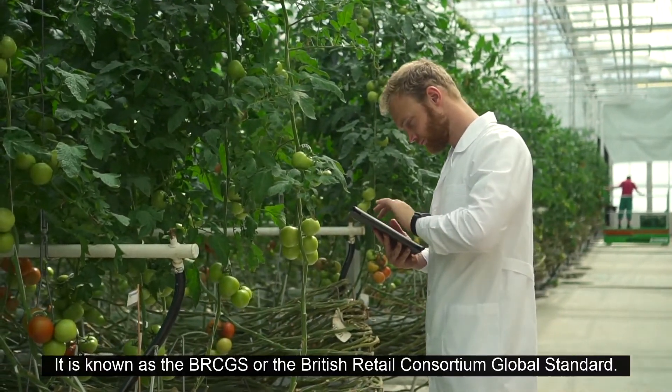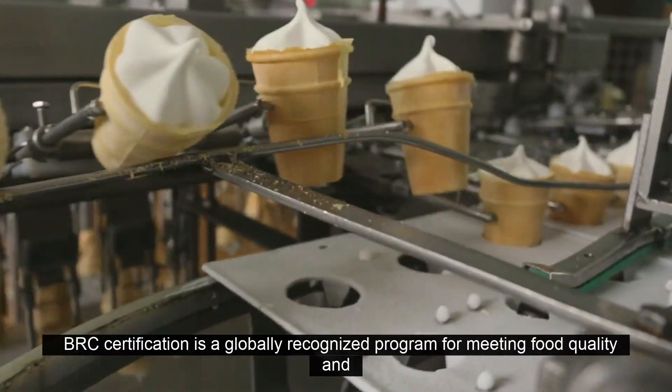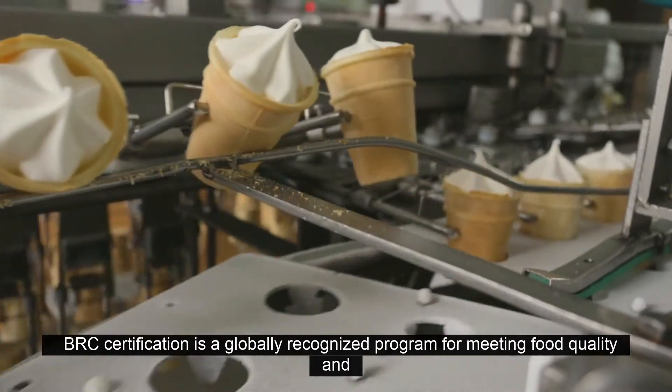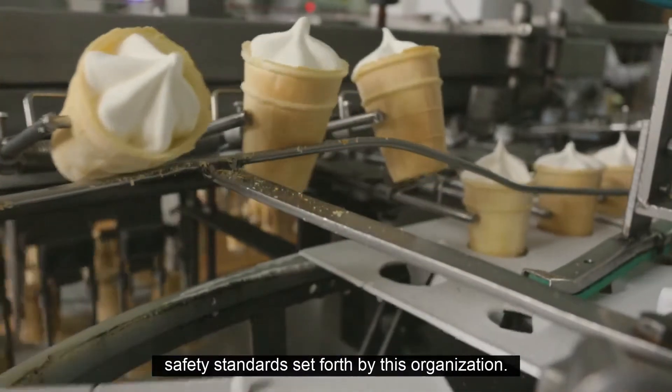It is known as the BRCGS, or the British Retail Consortium Global Standard. BRC certification is a globally recognized program for meeting food quality and safety standards set forth by this organization.